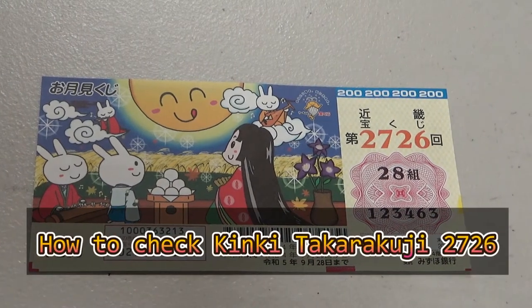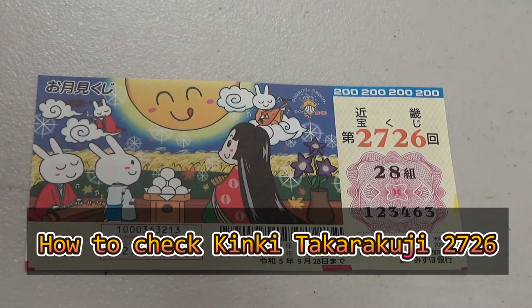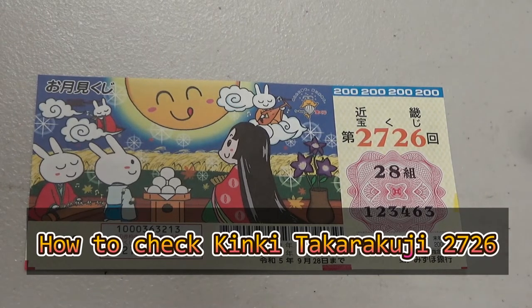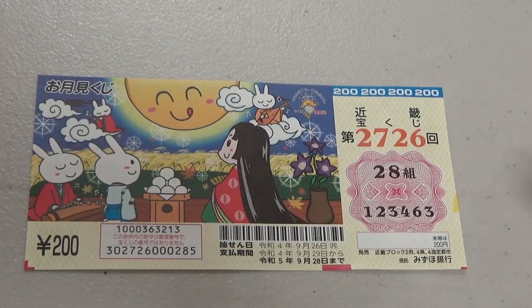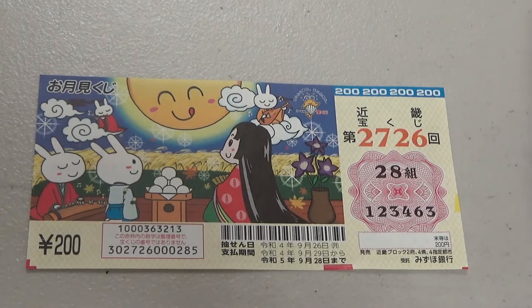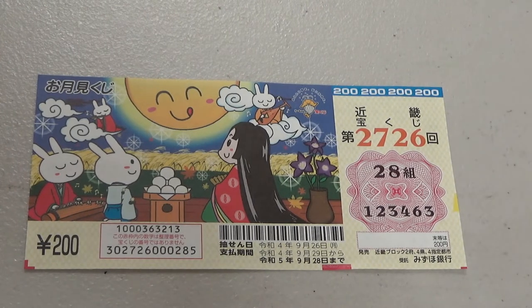Hi everyone, it's James in Japan. It's September 27th, 2022. It's time to check Kinky Takarakuji for game 2726. Their drawing date was September 26th. I'm going to show you how to check your lottery ticket. Let's see if we're millionaires.